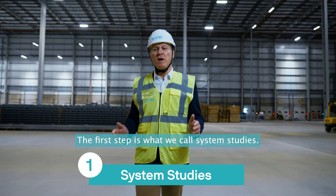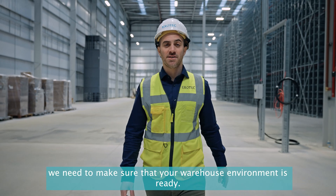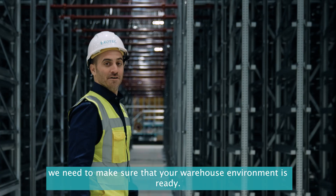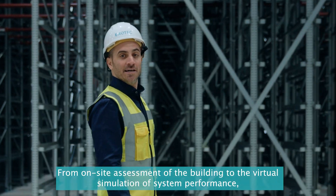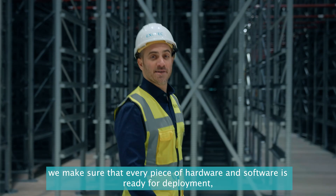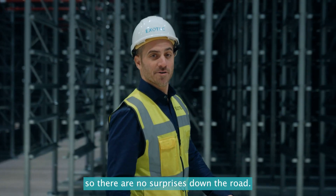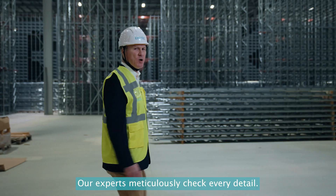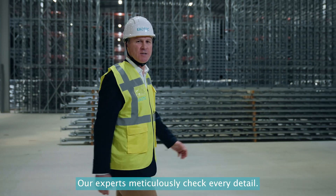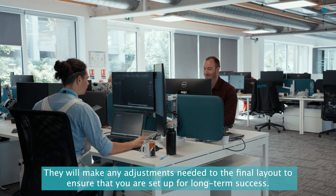The first step is what we call system studies. Before any of the hardware can be installed, we need to make sure that your warehouse environment is ready — from an on-site assessment of the building to a virtual simulation of system performance. We make sure that every piece of hardware and software is ready for deployment so there are no surprises down the road. Our experts meticulously check every detail and will make any adjustments needed to the final layout to ensure long-term success.